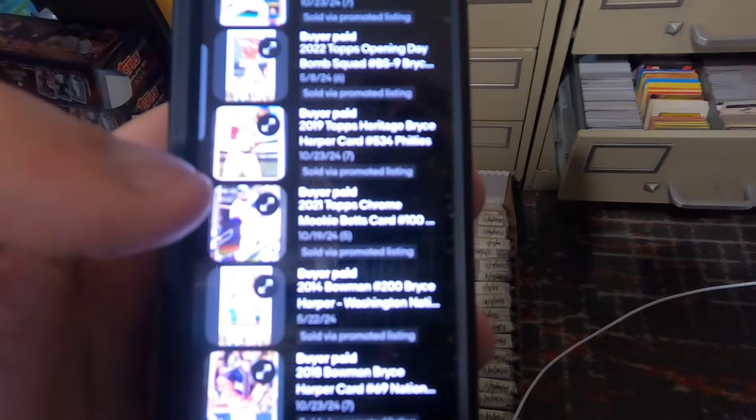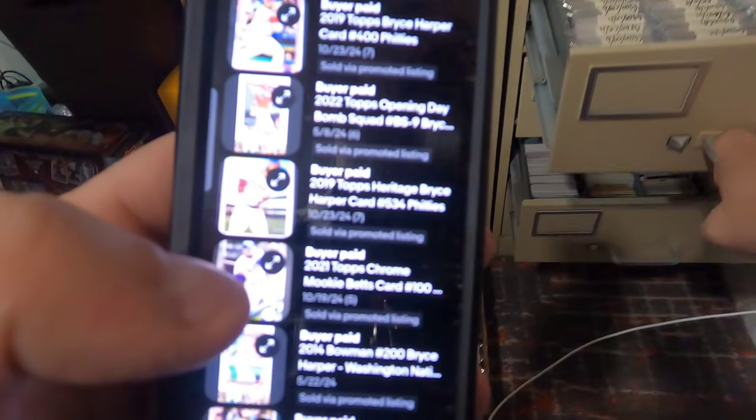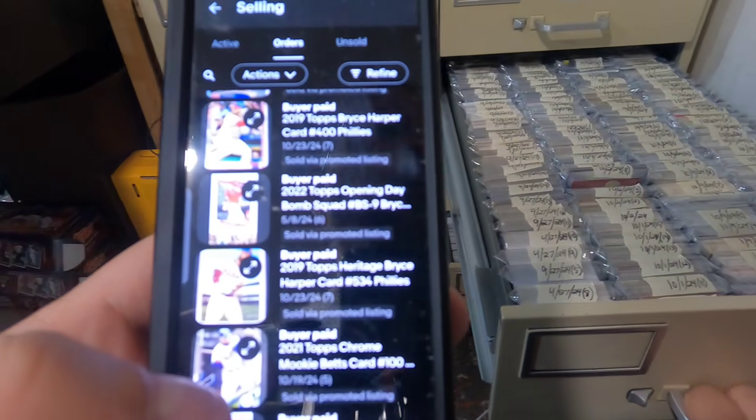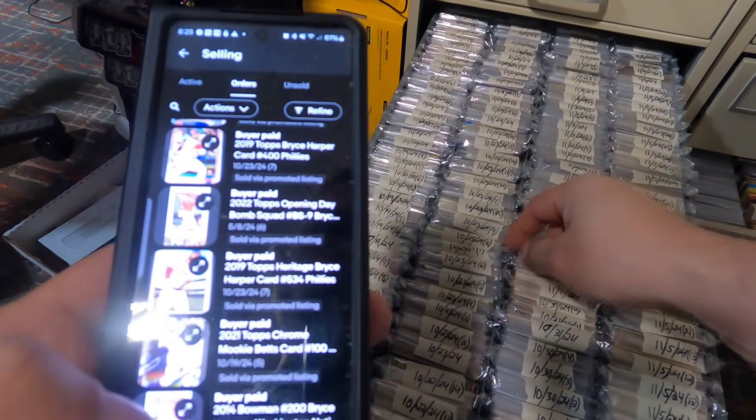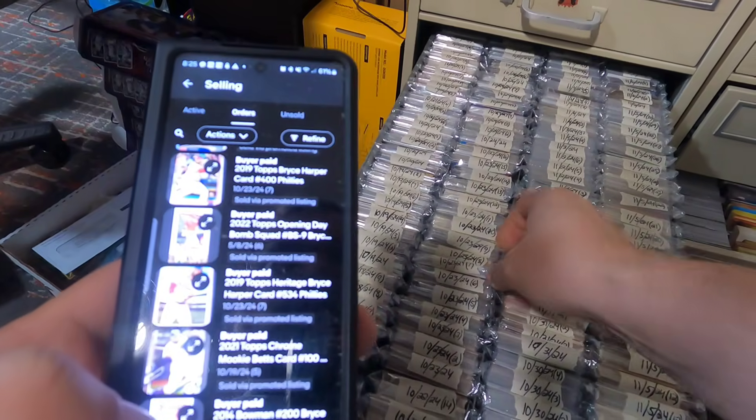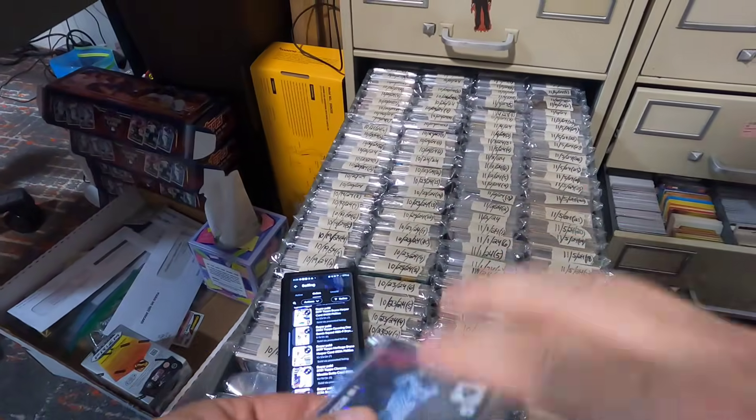We'll finish pulling this order and then we'll start the topic for today. We're going to talk about different ways to take advantage of the holiday season to get some sales. Last year, sales were very very strong for me, so I plan to do the same things this year.